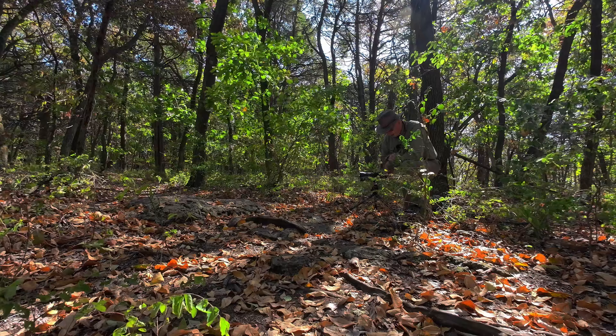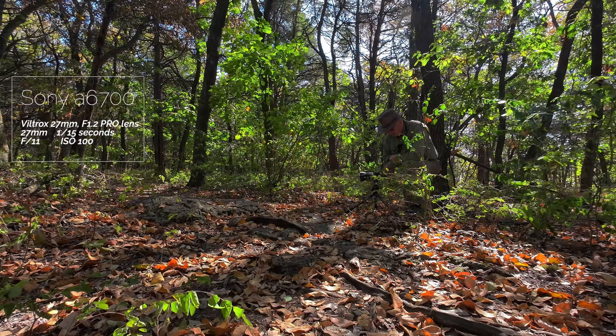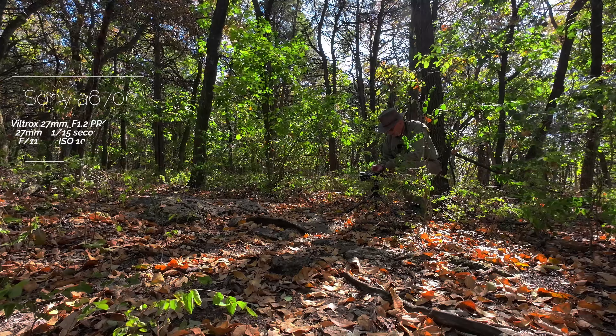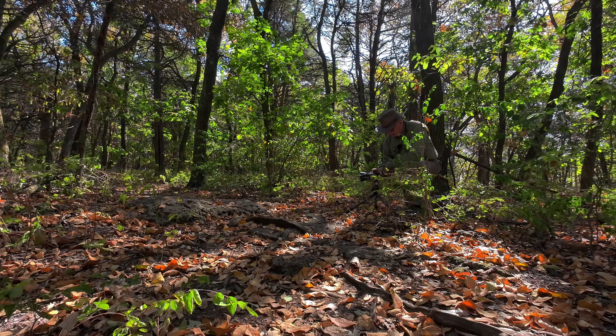That's a 15th of a second on the shutter speed. ISO 100, f11. And the light is coming through. So let me see if it's going to blur it.